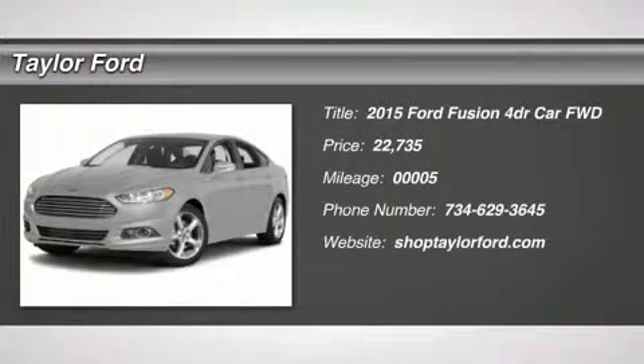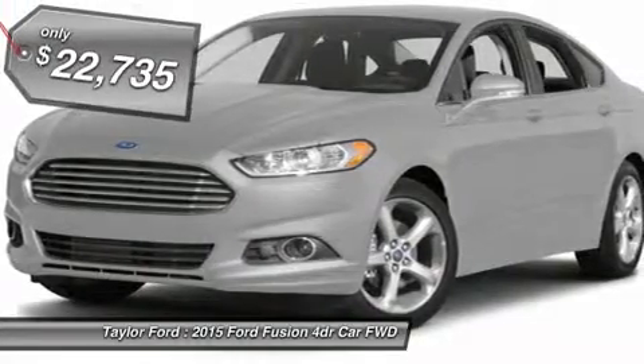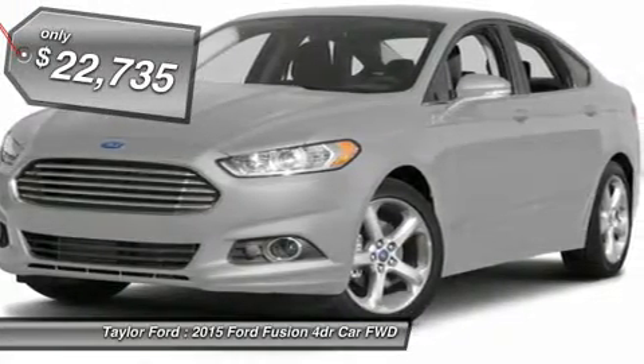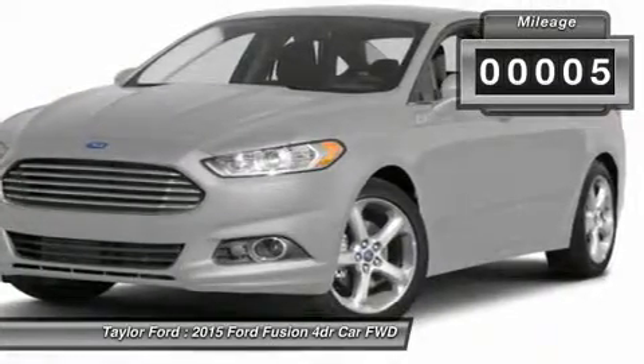The 2015 Ford Fusion. You can have both impressive power and great economy in a Fusion, and it is priced below $25,000. This vehicle has less than 100 miles.